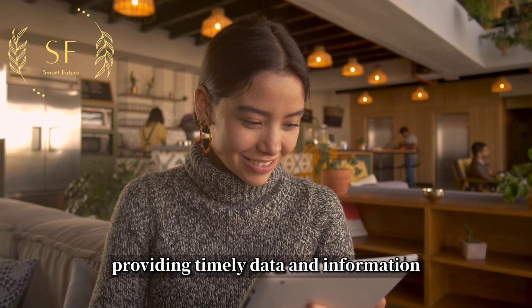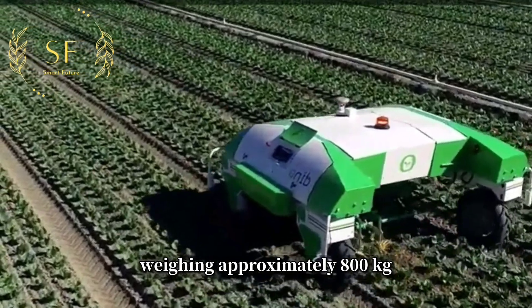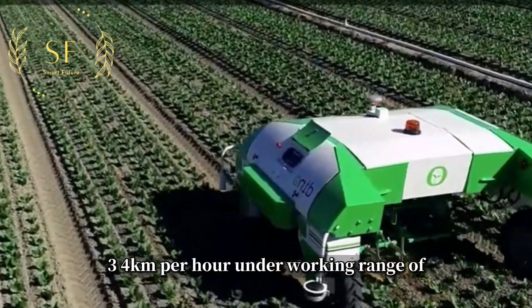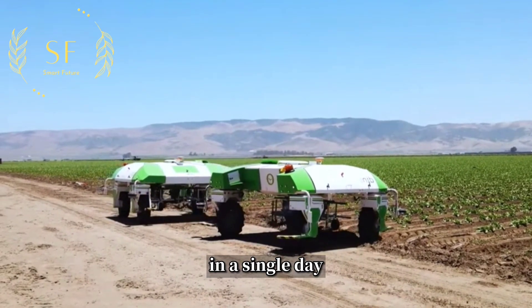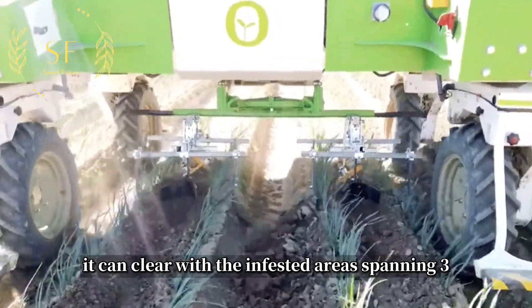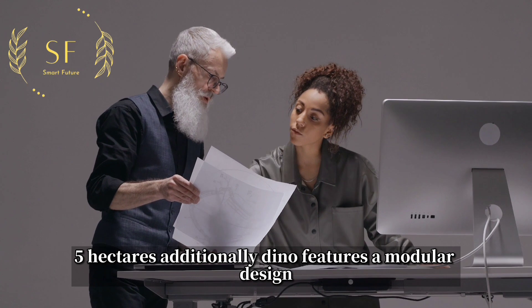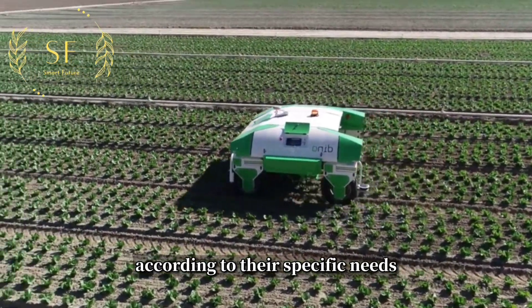Providing timely data and information, Dino weighs approximately 800 kilograms, has a travel speed of 3–4 kilometers per hour, and a working range of 1.2–1.6 meters. In a single day, it can clear weed-infested areas spanning 3–5 hectares. Additionally, Dino features a modular design allowing users to expand and adjust it according to their specific needs.